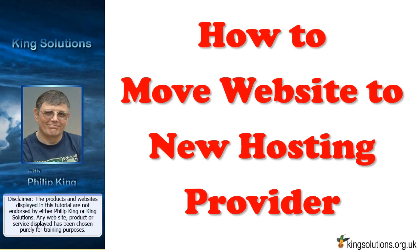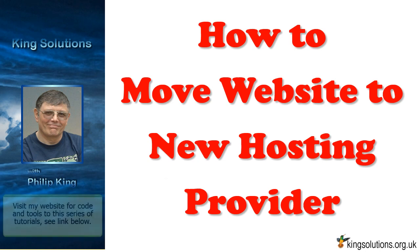Welcome. In this tutorial, I will show you how to move a website to a new hosting provider and discuss the SEO implications. This video is from kingsolutions.org.uk where you will find WordPress and small business solutions for non-techies.